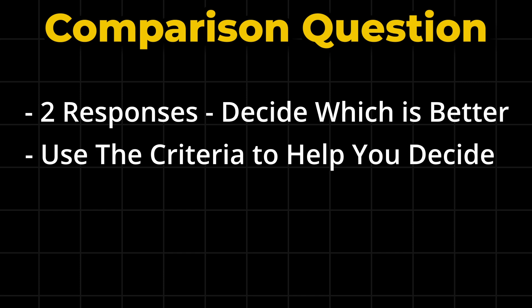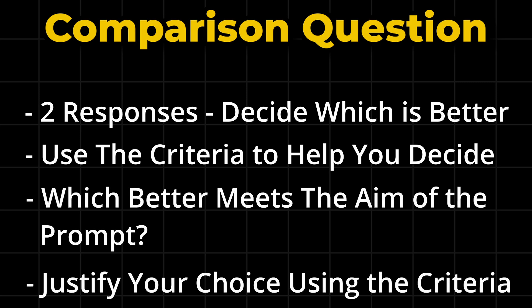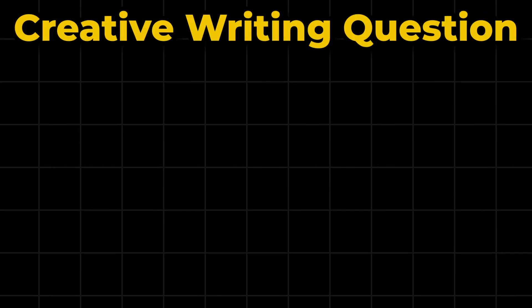For the comparison question, take note of the criteria that the response had to follow, and decide which response follows the criteria better and will best achieve the actual purpose of the prompt. You will have to justify your choice in the explanation, so be sure to mention the criteria given.